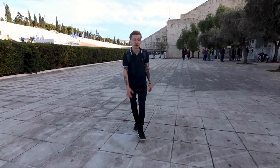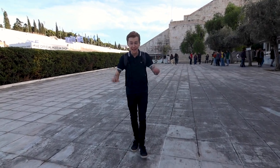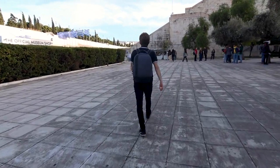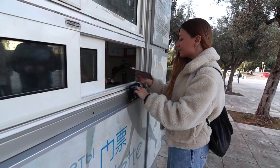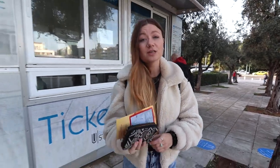After wandering around the ancient Agora, our last stop of the day is the Panathenaic Stadium — it looks really impressive. Just like at the Agora, the tickets were €5 per person. Before we head in, I just wanted to address the fact that the level of warmth and kindness we've received since arriving in Greece has been nothing short of amazing. All of the locals have been so incredibly kind, and it's just really refreshing to receive that kind of welcome.